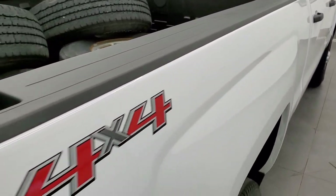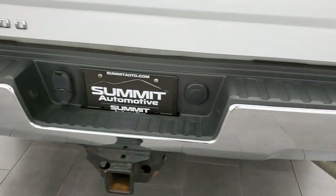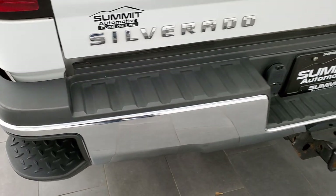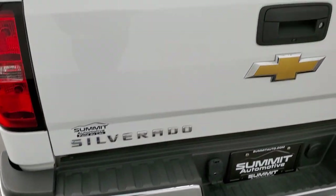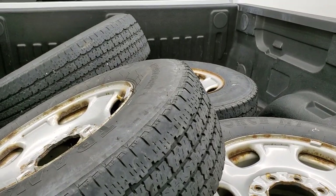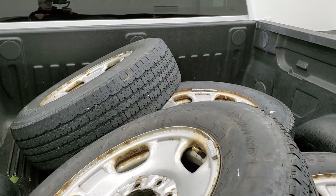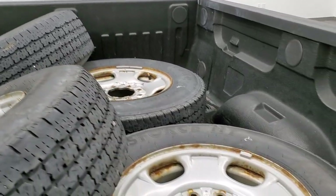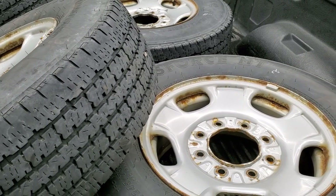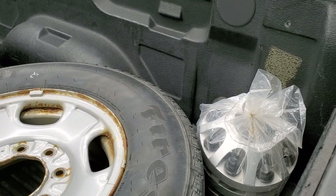It has bedrail covers. As we come around to the back, you can see it has the rear bumper steps, a full towing package which includes the receiver hitch, 4-pin, and 7-pin wiring. The rear bumper and tailgate are in nice shape. It also comes with a full set of steel rimmed tires with Firestone Transforces — same tires that are on the truck — with about half the tread left compared to the ones currently on the truck.